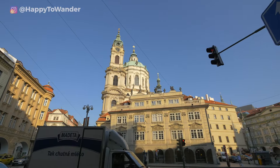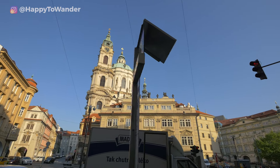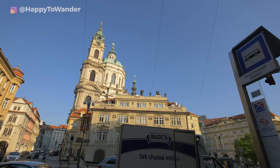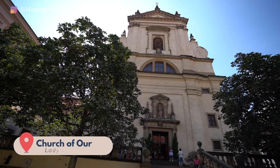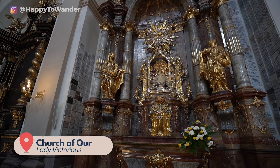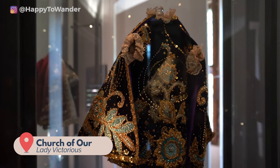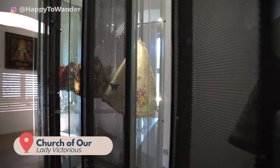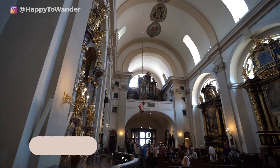Elsewhere in the Malastrana, you'll find some cool churches like St. Nicholas Church, known for its beautiful frescoes, and the Church of Our Lady Victorious, famous for housing the Infant Jesus of Prague statuette — which has its own little wardrobe of outfits that you can see in the unique Museum of the Infant Jesus. Definitely a quirkier Prague attraction, but worth a look if you're in the area.